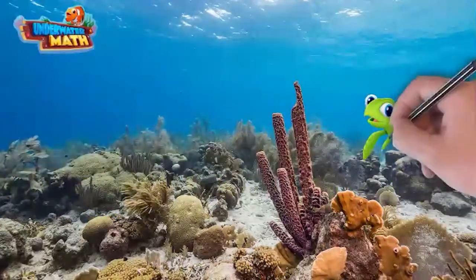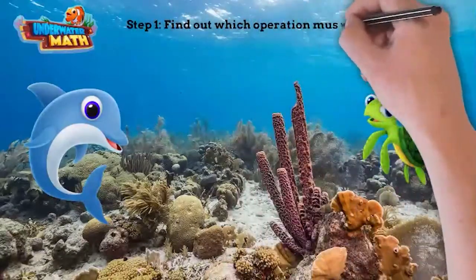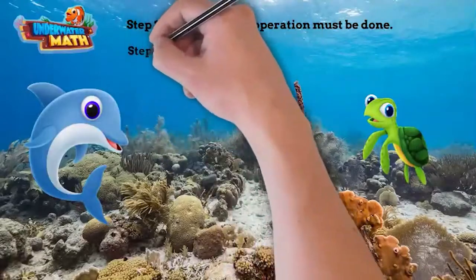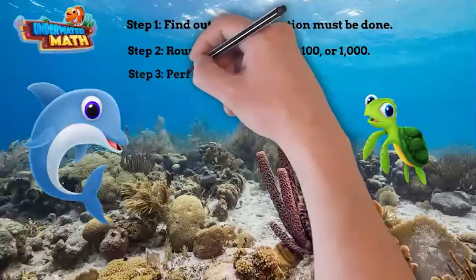Neela, what are the steps in solving estimate solution problems? That's easy! Step one: find out which operation must be done. Step two: round to the nearest 10, 100, or 1,000. Step three: perform the operation.